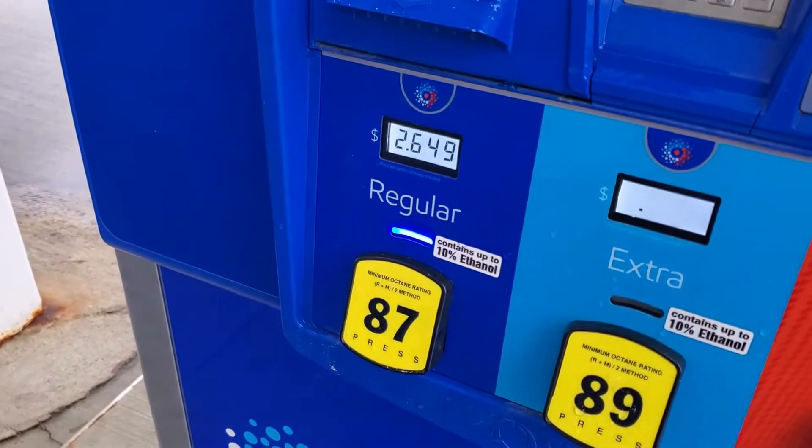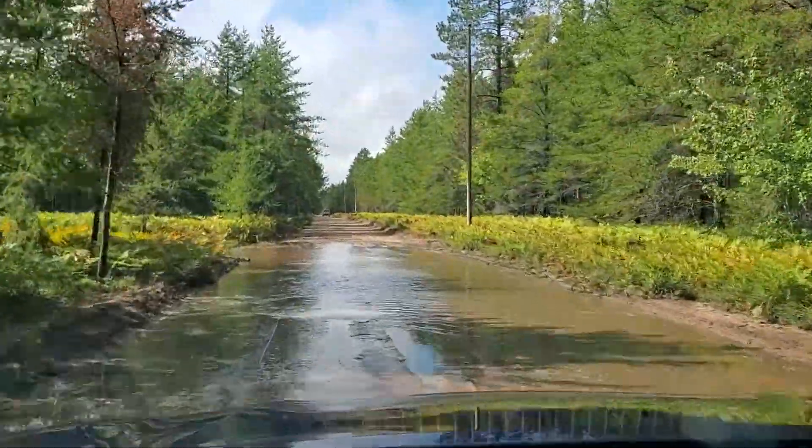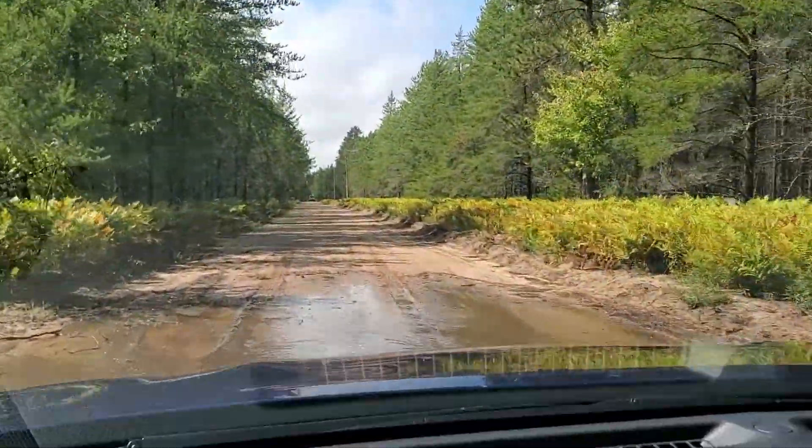We made it to Wisconsin — filling up again, it's freezing here compared to Kansas. This fill-up is going to have ethanol again. 24 hours later we made it up to Michigan, to the cabins. It's a bunch of back roads up here and it rained like crazy last night, so we're going to throw this tank's fuel out of the test — just not the same conditions.